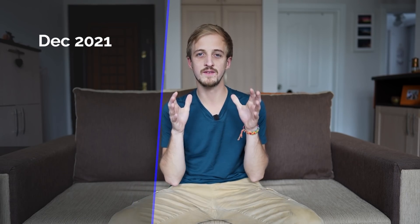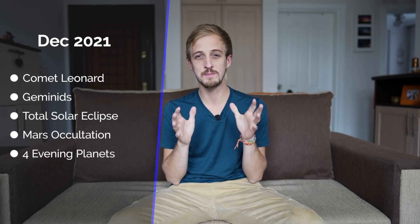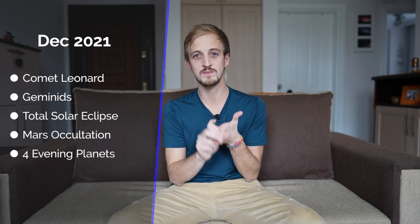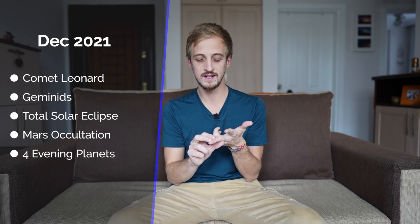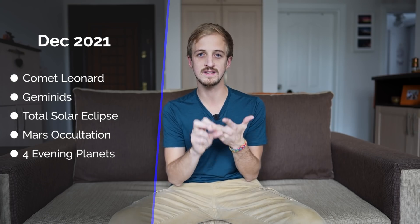Coming up this month we have a lot of exciting events to end the year. We have the very promising Comet Leonard, which may become a naked eye visible comet. We have one of the best meteor showers of the year with the Geminids. There is a total solar eclipse, a lunar occultation of Mars where the moon will block Mars from view, and we can look forward to four of the five naked eye visible planets in the evening skies. But before we deep dive into all of that, a quick message from today's sponsors, Squarespace.